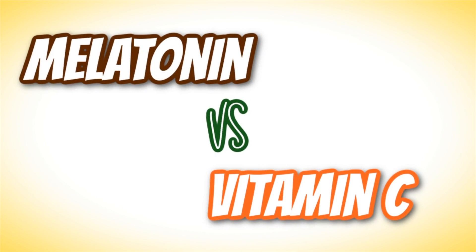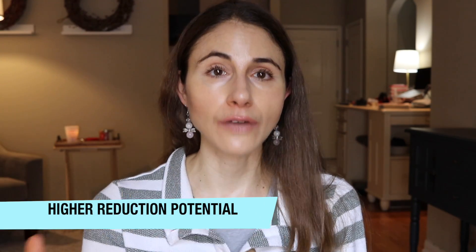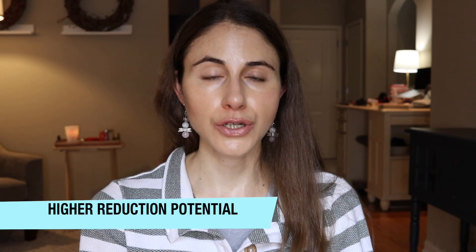Over the years I've covered a lot of different antioxidants in skincare products, so what makes melatonin an attractive option? It offers a variety of benefits over some other antioxidants on the market, specifically vitamin C — the one that everybody is always craving and coveting. I think people often ignore other antioxidants that may potentially offer some benefits over vitamin C. In the case of melatonin, its ability to handle free radicals is better than vitamin C. Its reduction potential is greater than the reduction potential of vitamin C as an antioxidant, so it's better at handling free radicals than vitamin C.